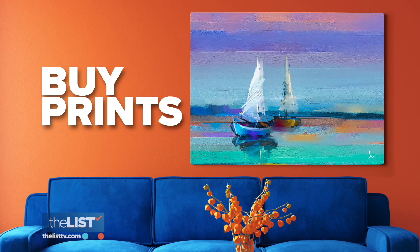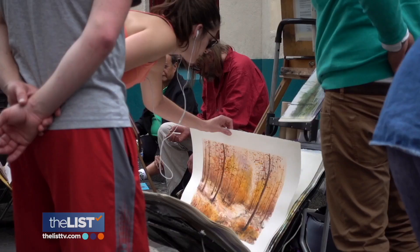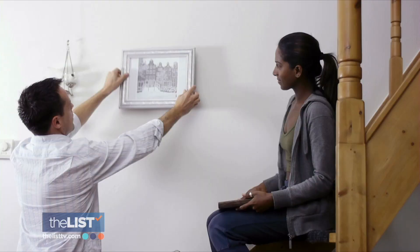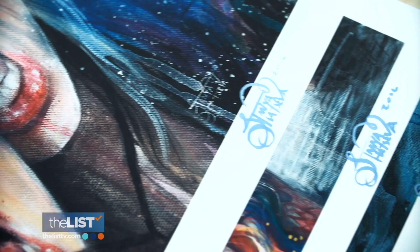Her final tip: buy prints. What that means is that an artist has created a photo or scan of an original work of art, and then printed it multiple times on really good paper, signed and numbered. So it's one of 100, or one of 50, or one of 10. It should never be more than 100, because there are too many out there and it floods the market.